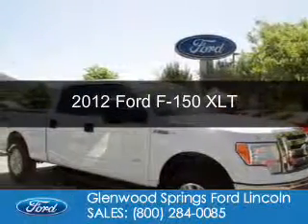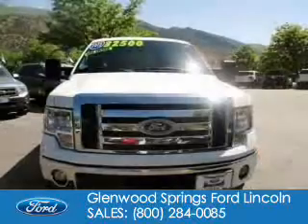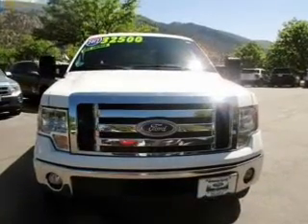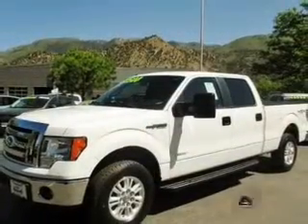This is a used 2012 Ford F-150, powered by 4-wheel drive, a 3.5-liter 6-cylinder engine, and a 6-speed automatic transmission.